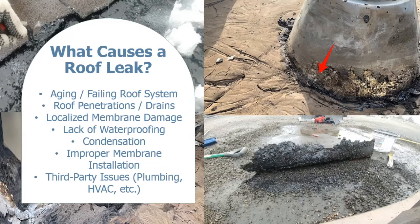Something that's not a roof leak issue but may sometimes seem like it's coming from the roof is actually the result of third-party issues — most commonly plumbing or HVAC.